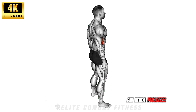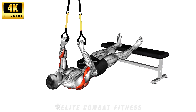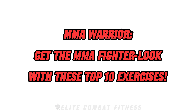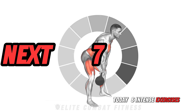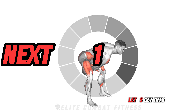If you want to look like an MMA fighter and develop explosiveness, this workout is for you. Get the MMA fighter look with these top 10 exercises. Welcome back to our channel. Today's intense exercises are designed to build the strength, power, and endurance needed for MMA. Let's get into it.